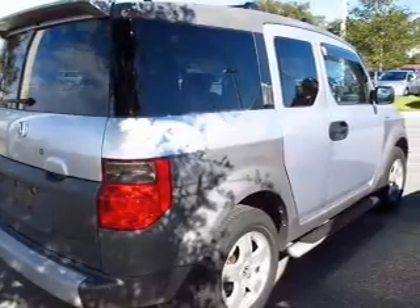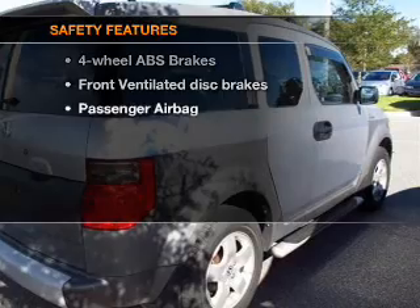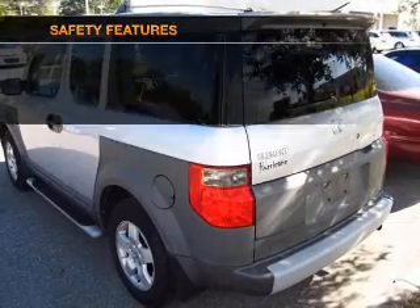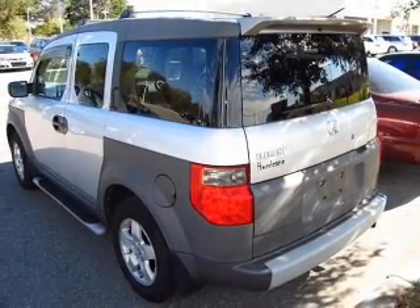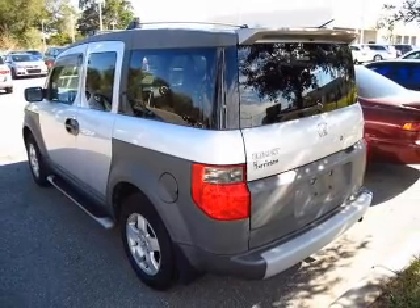Power mirrors, power steering, and an adjustable tilt steering wheel. And for your peace of mind, the following safety equipment is included: front ventilated disc brakes, passenger airbag, and independent suspension. Call today to schedule a test drive.